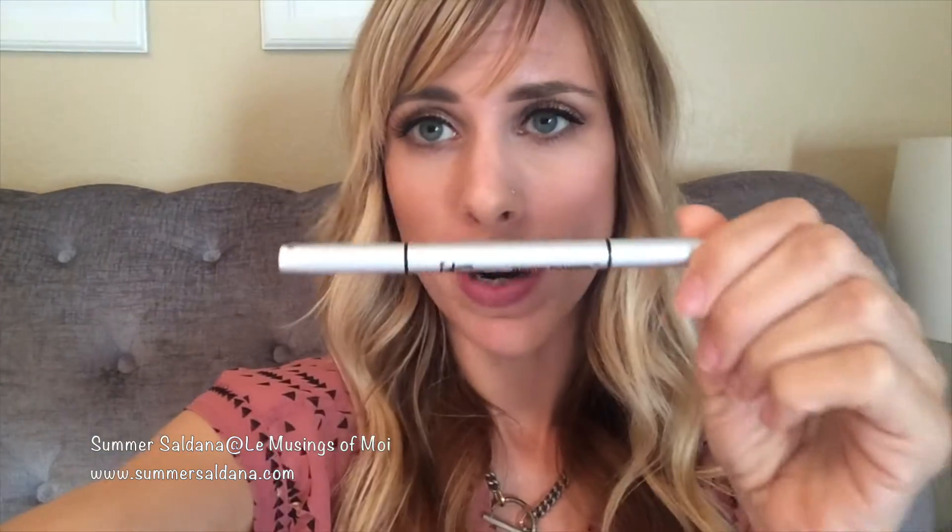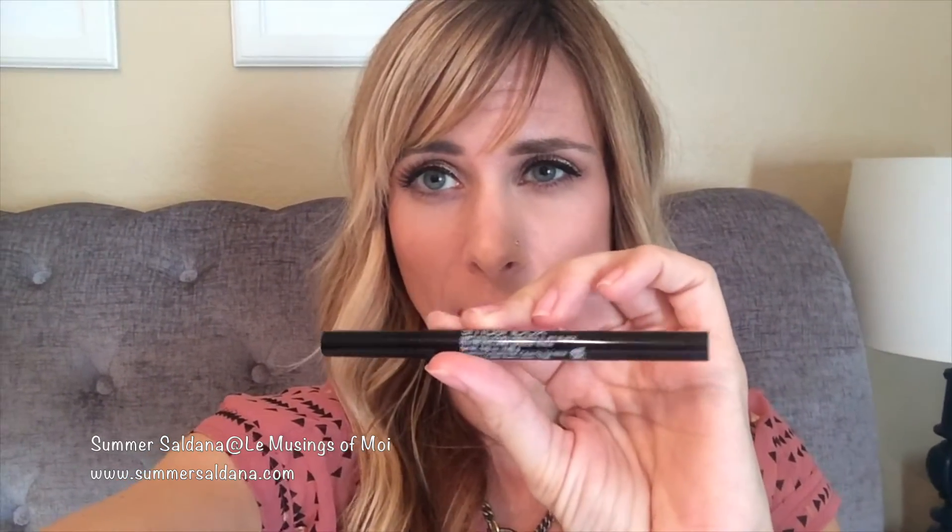For my mascara I did the Tarte Lights Camera Flashes mascara — I love this mascara, it's the best. My eyebrows I did the Brow Power by IT Cosmetics, first time I've used it and I really like it, think it's going to be a good match. For eyeliner — I love it, you guys — this is the Smashbox, the one I just got from Birchbox. It has a really fine tip like a marker but it's not flimsy, it draws on really easily. If you're afraid of liquid liner or not that good at it, this makes it a lot easier.